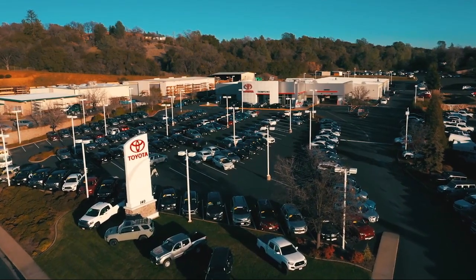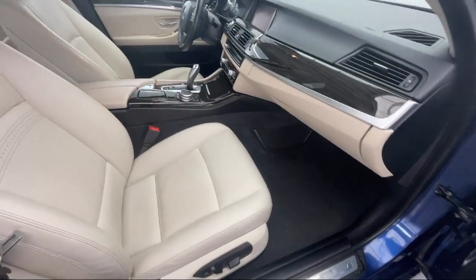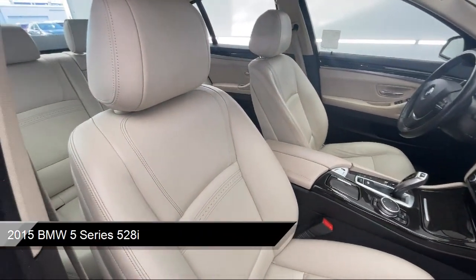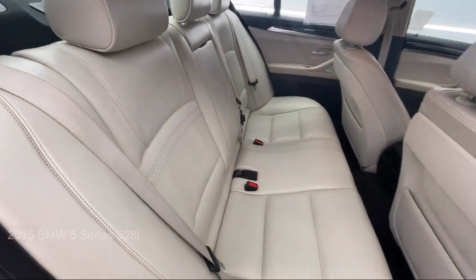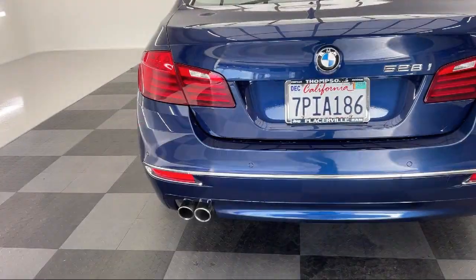Welcome to Thompson's Toyota, and here's a look at another one of our great vehicles for sale. It comes equipped with premium synthetic seats, smart device integration, navigation, outside temperature display, auto leveling headlights, and a leather steering wheel with auto tilt-away.